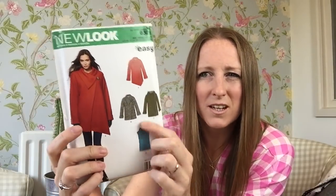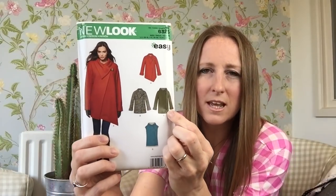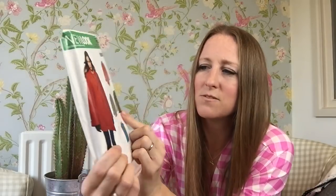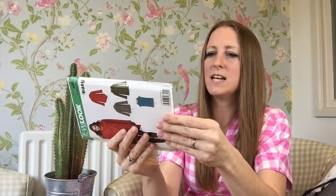I'm not a massive fan of asymmetric hems, but I do like when closures are on the opposite side of clothes. This view here — View C — looked nice. The line drawing doesn't really tell you much, but I thought it was worth a try for half price at about three pounds.